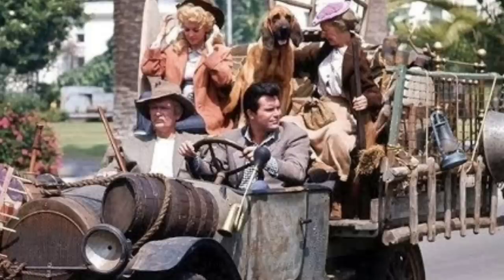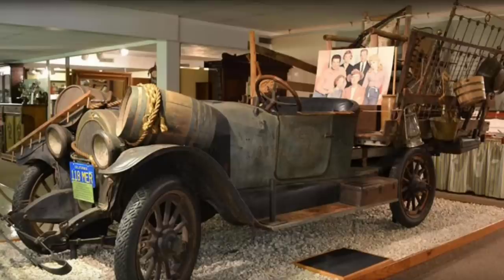The Clampetts were a family of four, including their dim-witted relative Jethro, Jed, Granny, and Ellie May. Barris added a back platform with a high bench to the truck for Granny and Ellie May to sit on. Other than that, they didn't have to change much else to create one of television's most iconic vehicles.